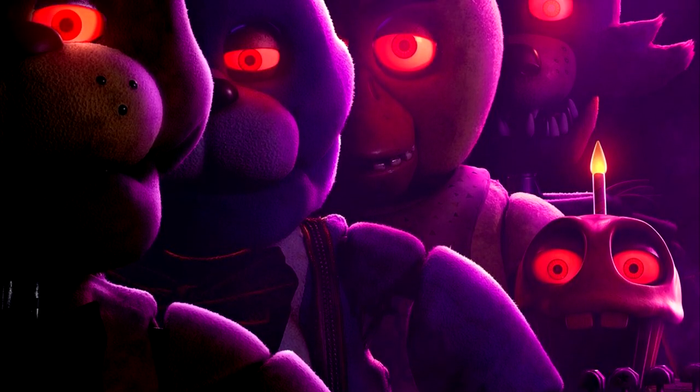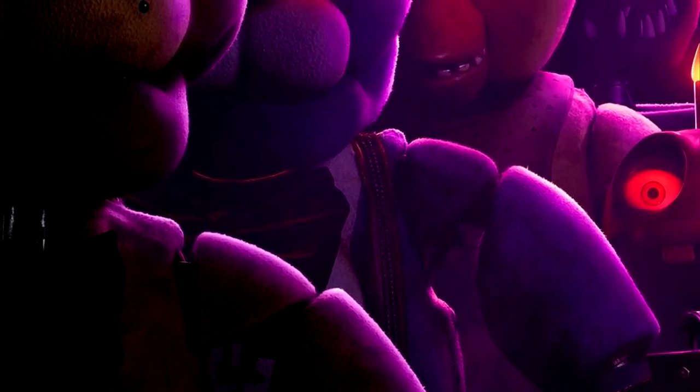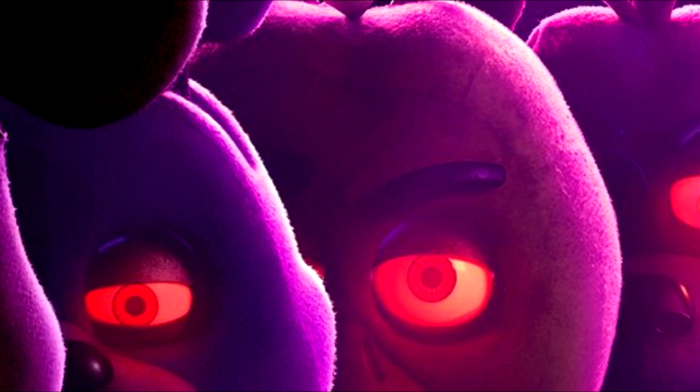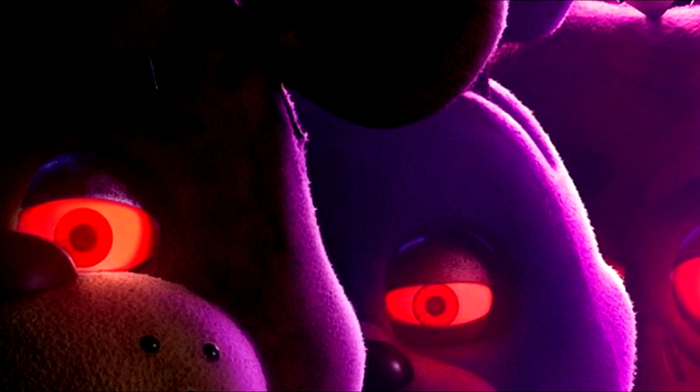You can see all four main animatronics lined up, similar to the FNAF 2 menu. You can also see that their eyes are red, something we first saw in the first leaked trailer. I actually don't mind this change, but I've seen some people don't really like it — tell me what you think.